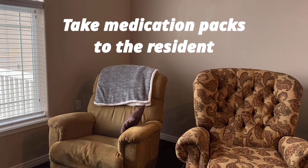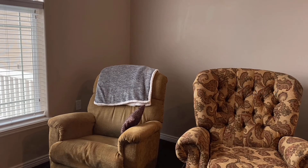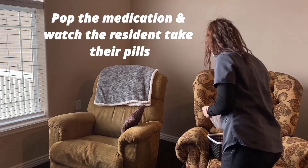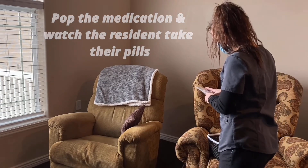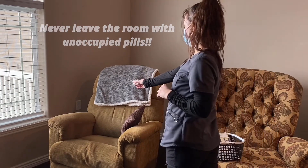Next, take the medication packs to the resident's room. Talk to the resident about taking his or her pills before popping the medications. This is to ensure that the resident is ready and to decrease the chances of a refusal or a medication disposal. Pop the medication and watch the resident take their pills. Never leave the room with unattended pills.